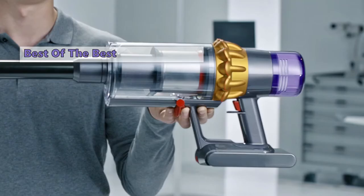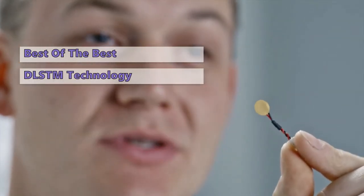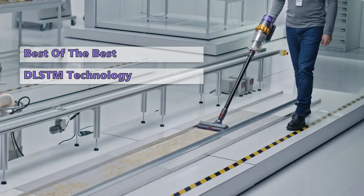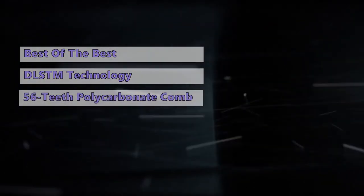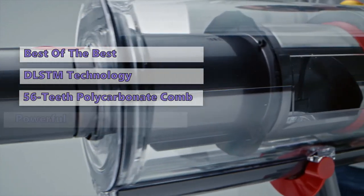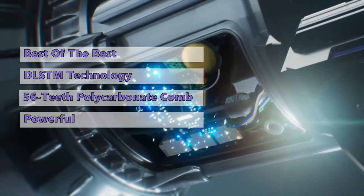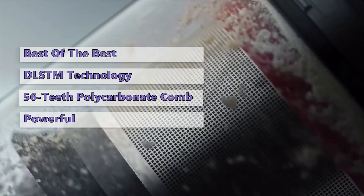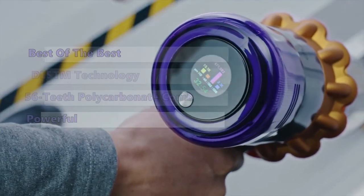Up next at number one is the Dyson V15 Detect. This Dyson cordless vacuum has the power of an upright corded model and several accessories to clean most anything in your house. It features a piezo sensor and Dyson DLS technology that automatically senses debris level and floor type to adapt suction for the right balance of power and run time. The vacuum has a 56-teeth polycarbonate comb that prevents tangling and provides a deep clean. The V15 has a higher price tag but offers features comparable to a full-size upright vacuum with a surprisingly good range of applications.